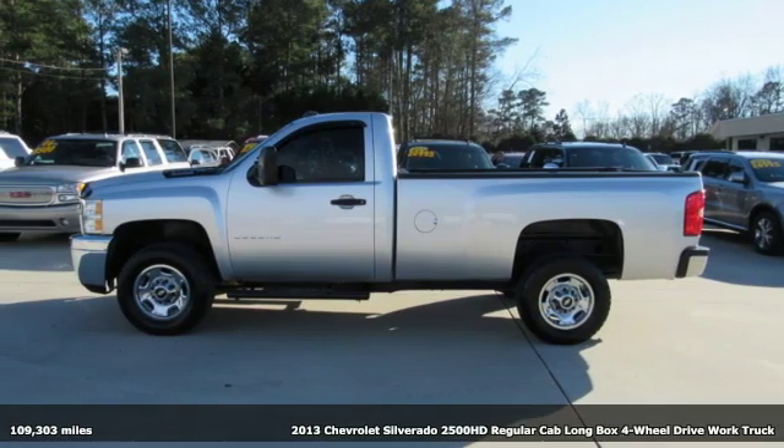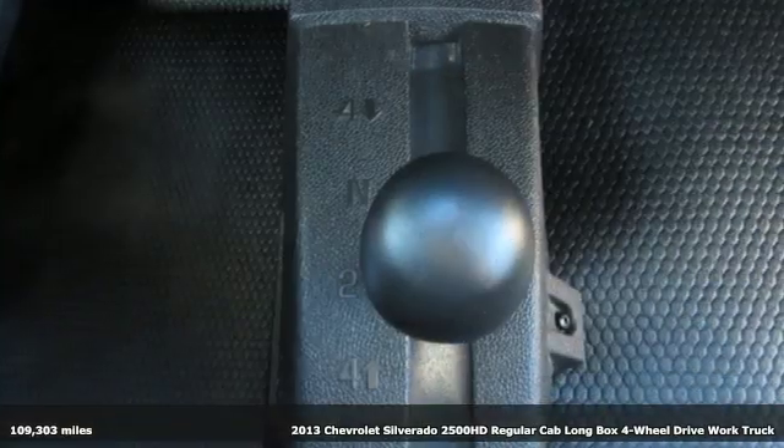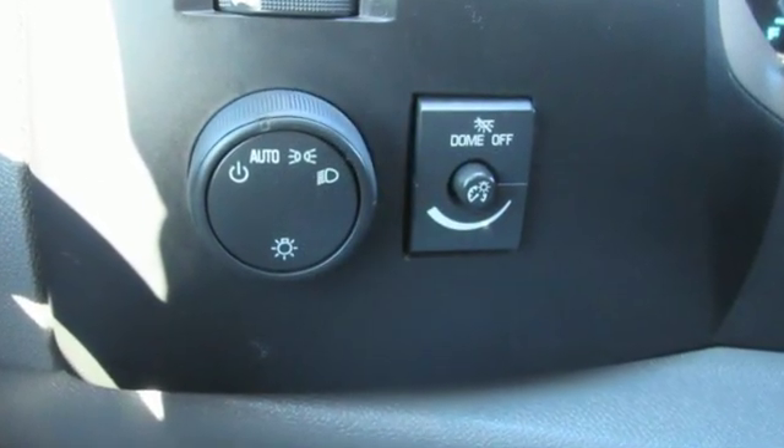It's a 2013 Chevrolet Silverado 2500 HD. Projecting strength and durability and built to back it up, this Silverado 2500 HD is definitely one book you can judge by its cover.